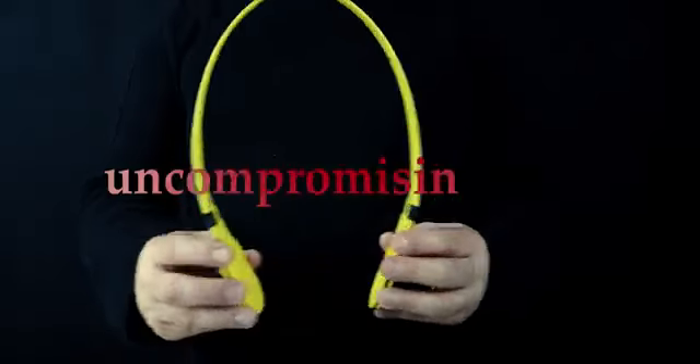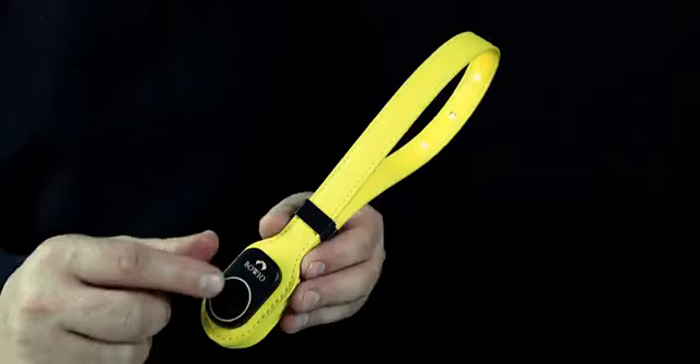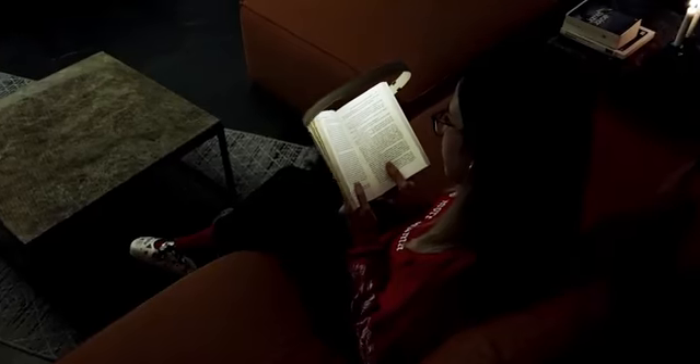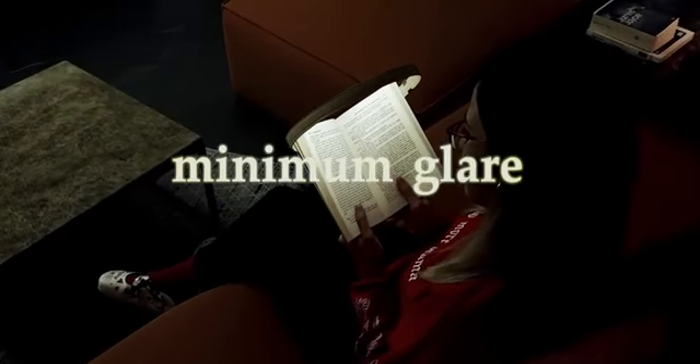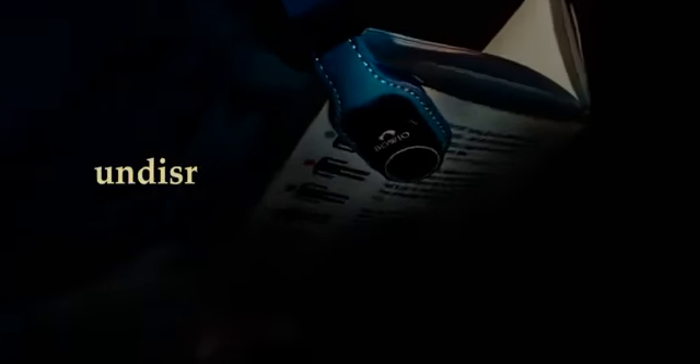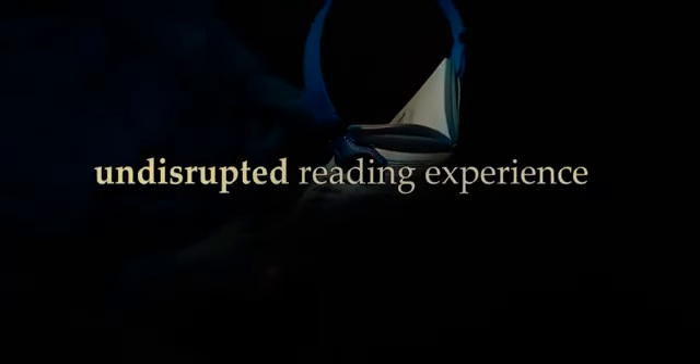Boeo is designed with an uncompromising form that spreads the optimal luminosity over the pages. The result is a reading experience that maintains contrast while scattering light to reduce glare to the barest minimum. It also allows you to precisely control the brightness with a touch for an undisrupted reading experience.